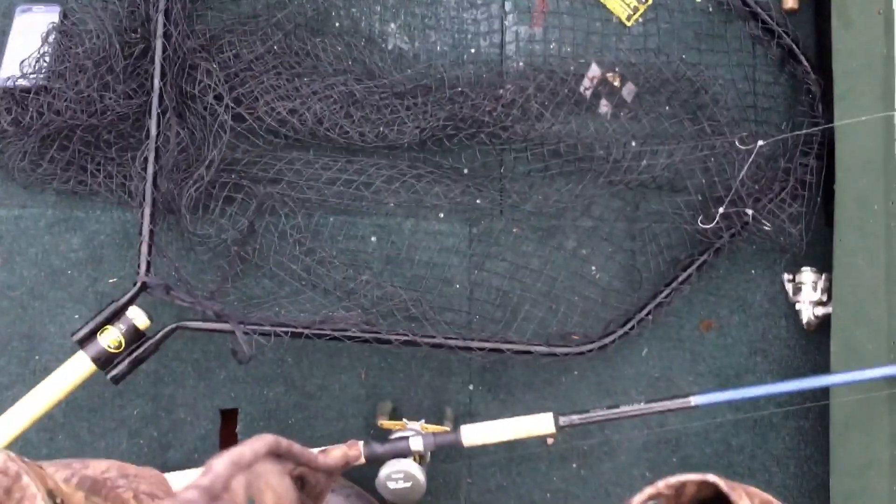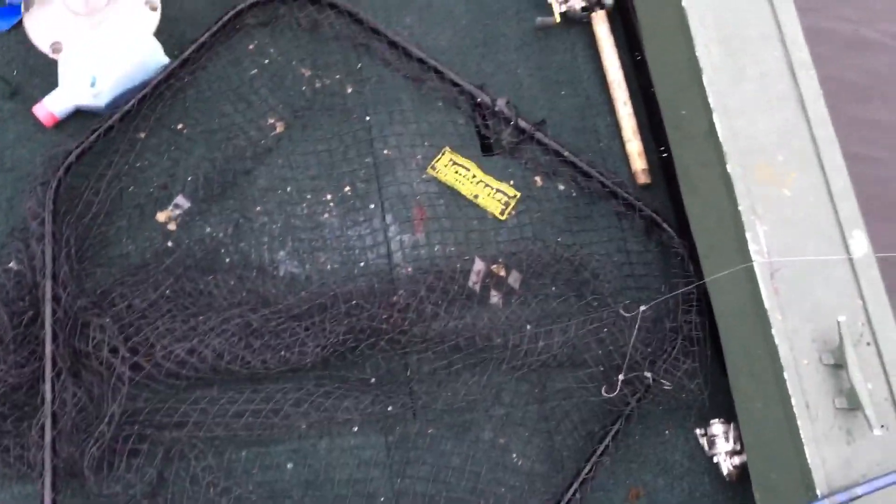There's our bobber out there with our other sucker. Nate's been casting — the size of that net. Alright fellas, later.